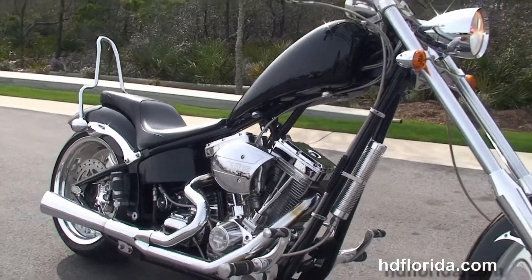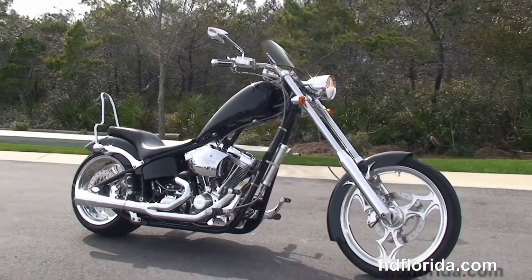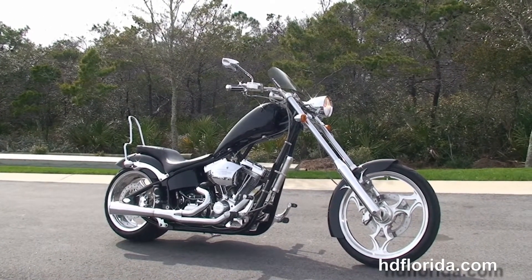Options and accessories on this bike retail out over $1,800 and it's in stock and ready for immediate delivery. Be sure to ask about our fly and ride program. Here at the world famous Harley-Davidson of Panama City Beach, all our bikes are fully serviced and safety inspected.